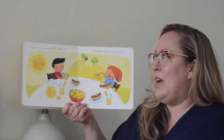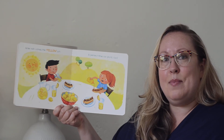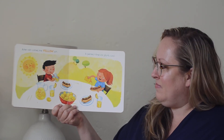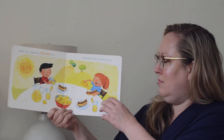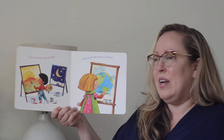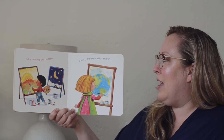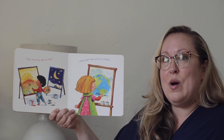After rain comes the yellow sun — a perfect time for picnic fun. Early morning, late at night, colors paint the world so bright.